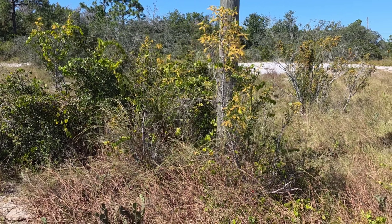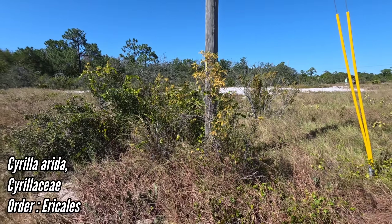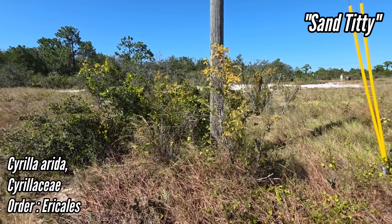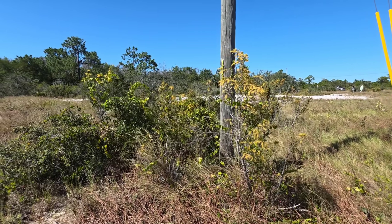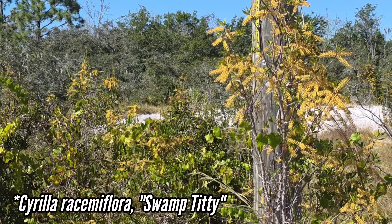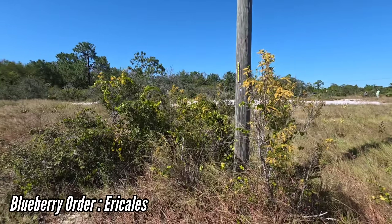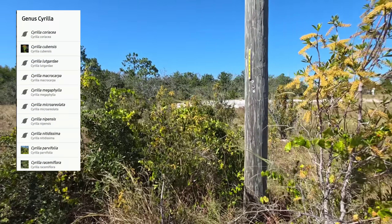Regardless, this is Cyrilla arida, the sand ty ty — or as I like to call it, the sand titty — basically a drought-tolerant relative of the non-drought-tolerant Cyrilla racemiflora, also known as the swamp titty, which is very common in wetlands in the Southeast. The order is Ericales, the blueberry order, in the family Cyrillaceae. I think there's like 15 species in Cyrillaceae.